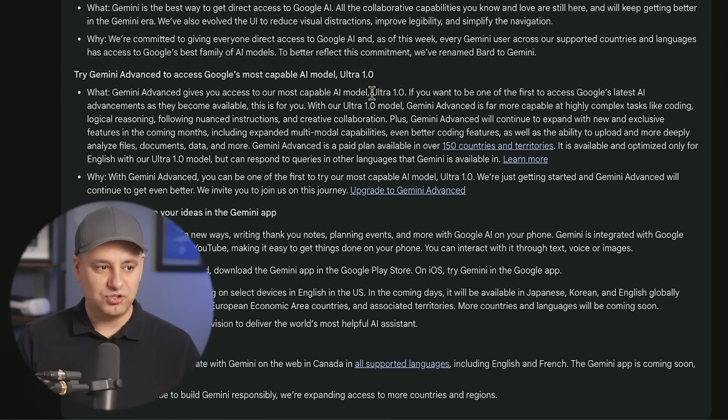Gemini Advanced gives you access to Ultra 1.0, which is really the main reason you may want to upgrade. Ultra is supposed to be the most advanced large language model or chatbot, and it's supposed to outperform GPT-4. This also gives you access to all of Google's latest AI advancements — they'll roll out to Ultra first, then to regular Gemini. Upcoming features include expanded multimodal capabilities, better coding, better reasoning, and deep file analysis, and it's available in over 150 countries.